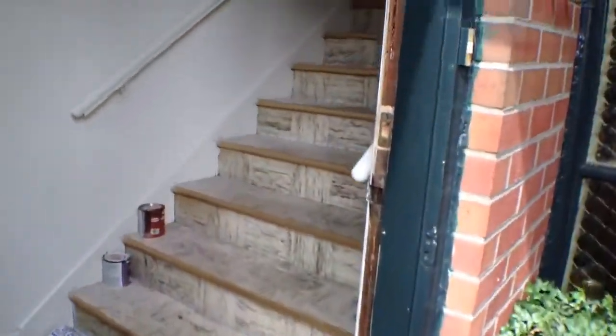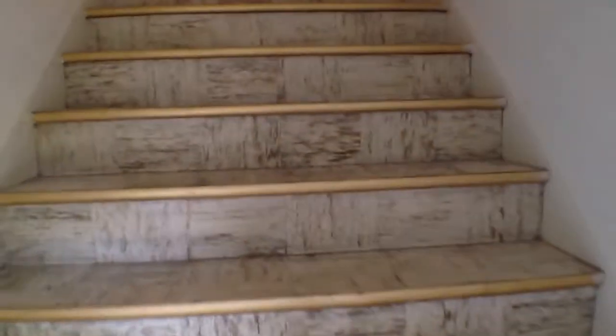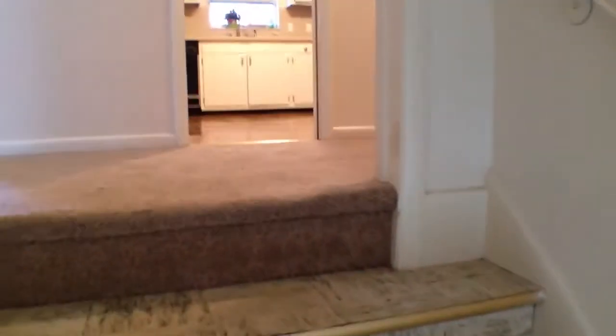This is actually the upstairs unit, so there's one below it. This will be the upstairs condo here. We'll take a glance up these stairs — bear with me for just a moment.